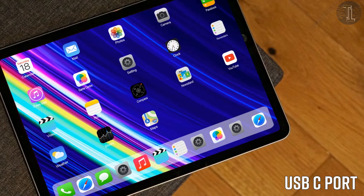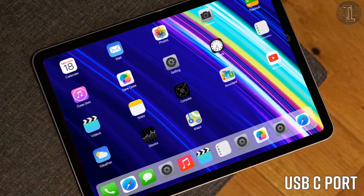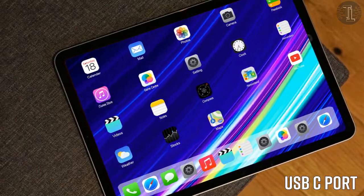Other features: the iPad Mini 6 is expected to move from Lightning to USB-C for charging, as was the case with the iPad Air in 2020.